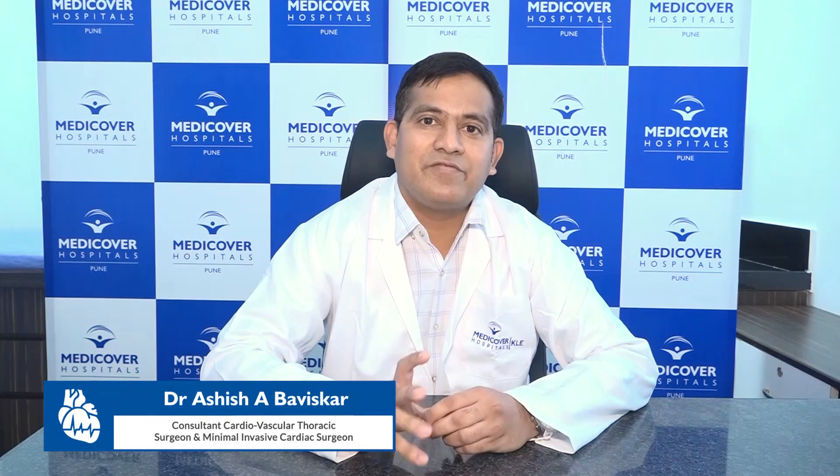Hello everyone, I'm Dr. Ashish Bhaviskar, Cardio-Thoracic and Vascular Surgeon. Today we are going to speak about minimally invasive cardiac surgery, or keyhole cardiac surgery.